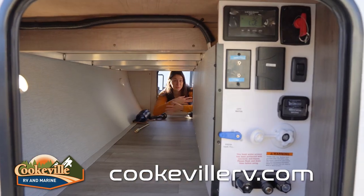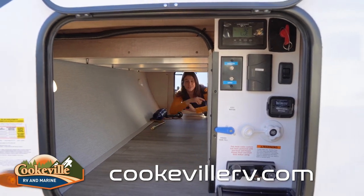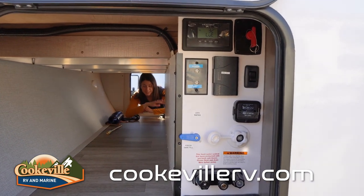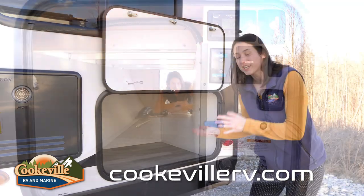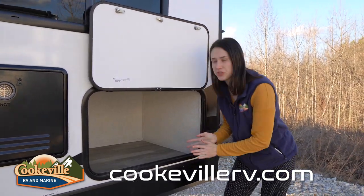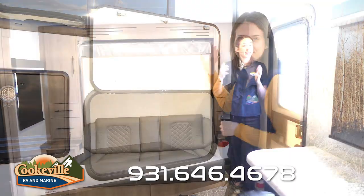The storage is pretty standard with our pass-through storage up front near the front cap. We also have our convenience bay on that side, which has a battery disconnect and an outdoor shower. On your driver's side of this Imagine, you have a little bit of extra storage, which is a lot more than I would expect from a single axle, but I love it.